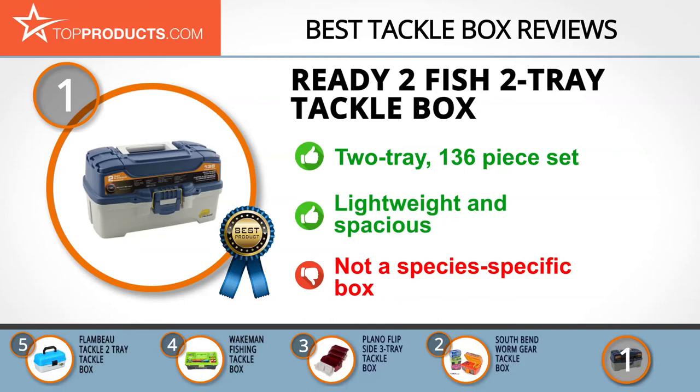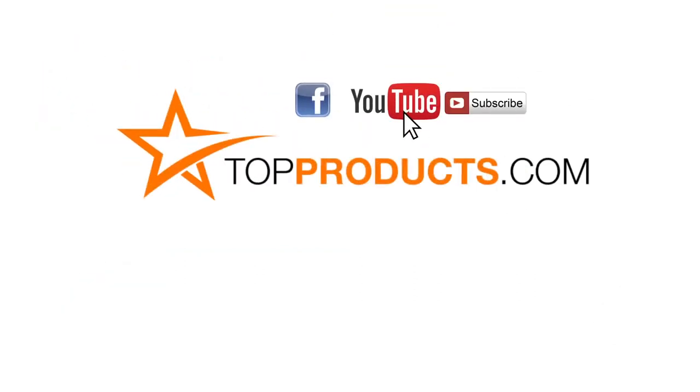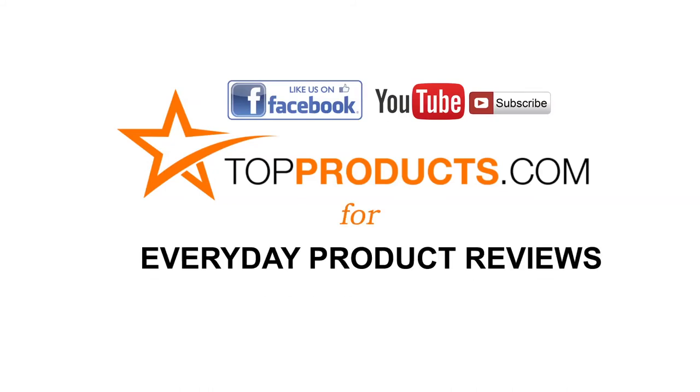These are our top five tackle boxes. We hope you enjoyed watching our review — until next time, take care. Click now to subscribe to our YouTube channel and like this video. Don't forget to like our Facebook page and visit us at topproducts.com for more everyday product reviews.